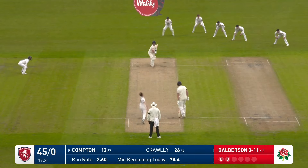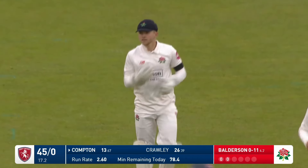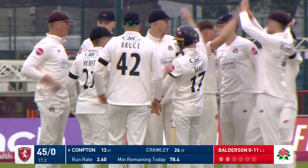Farther at the crease. Got him — he's got him, finally! Found the edge of Compton's back. He's been beaten many times outside the off stump.